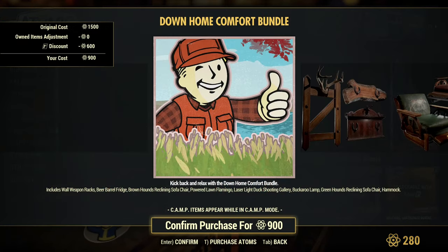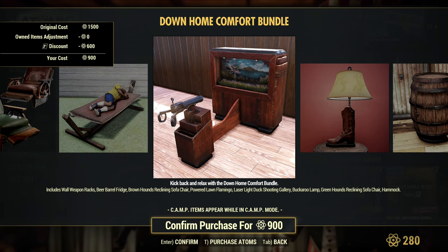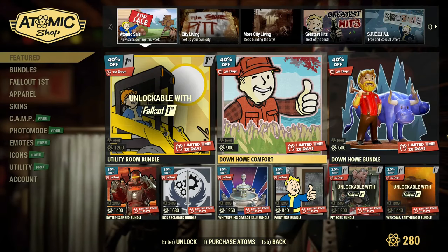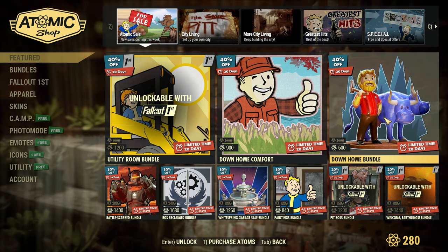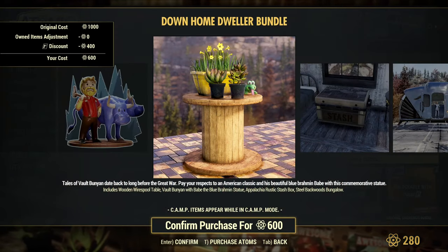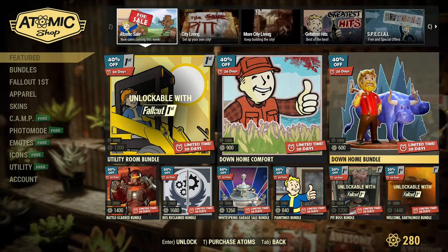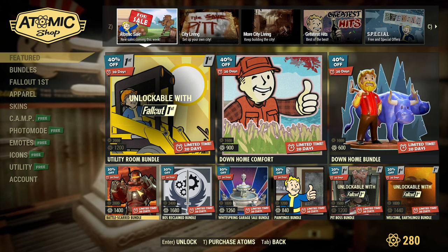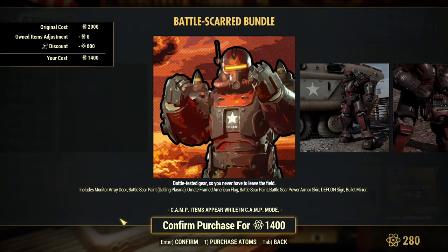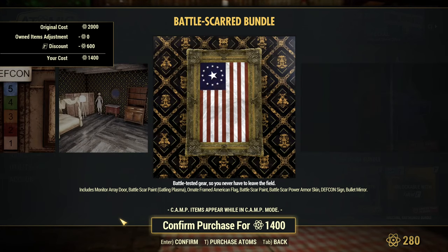Downhome Comfort — this is a cool bundle if you want to build a house in the forest or something like that. And then a second Downhome bundle — the exact same name, but they are two different bundles. This is a smaller bundle. 40% is a really good discount, and there are some extra bundles with 30% off, which is not too bad, but 40% is preferable.